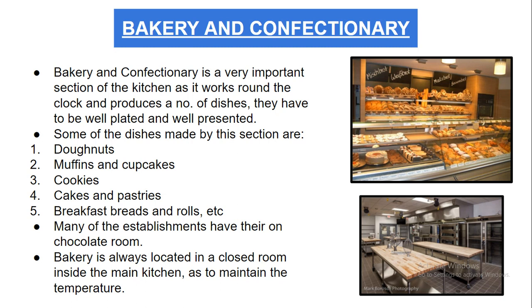Some of the dishes prepared in this section are doughnuts, muffins, cupcakes, cookies, cakes, pastries, breakfast breads, and rolls. Many establishments also have their own chocolate room where an optimum cool temperature is maintained to prepare chocolate items and chocolate sculptures. The bakery is always located in a closed room inside the main kitchen to maintain a lower temperature than outside.